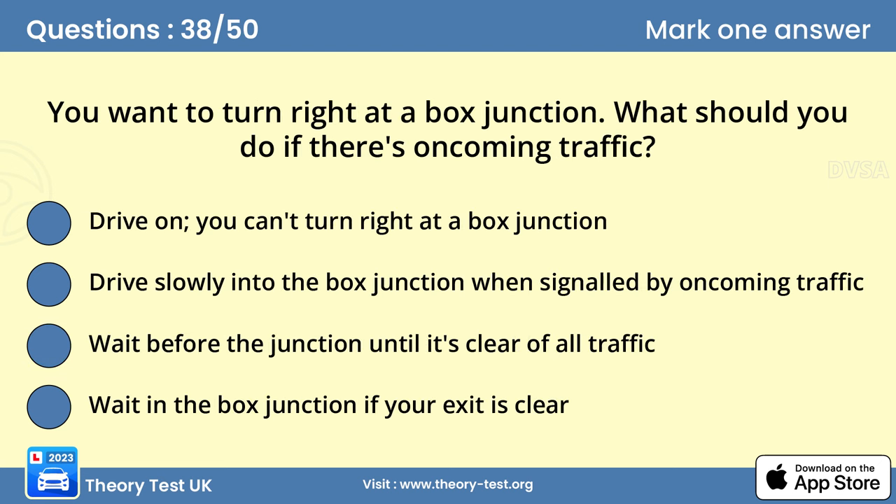Question 38: You want to turn right at a box junction. What should you do if there's oncoming traffic? Answer: Wait in the box junction if your exit is clear. You can wait in the box junction as long as your exit is clear. At some point there'll be a gap in the oncoming traffic, or the traffic lights will change, allowing you to proceed.